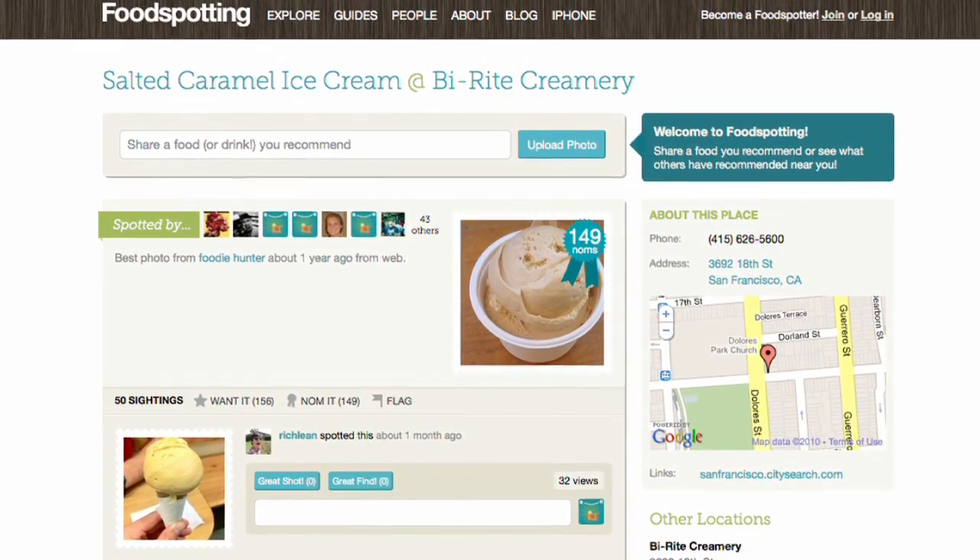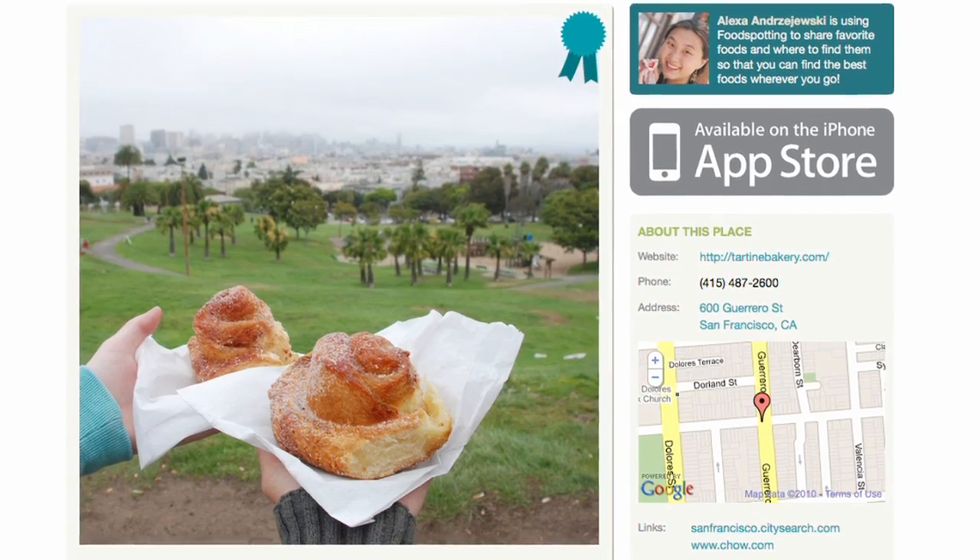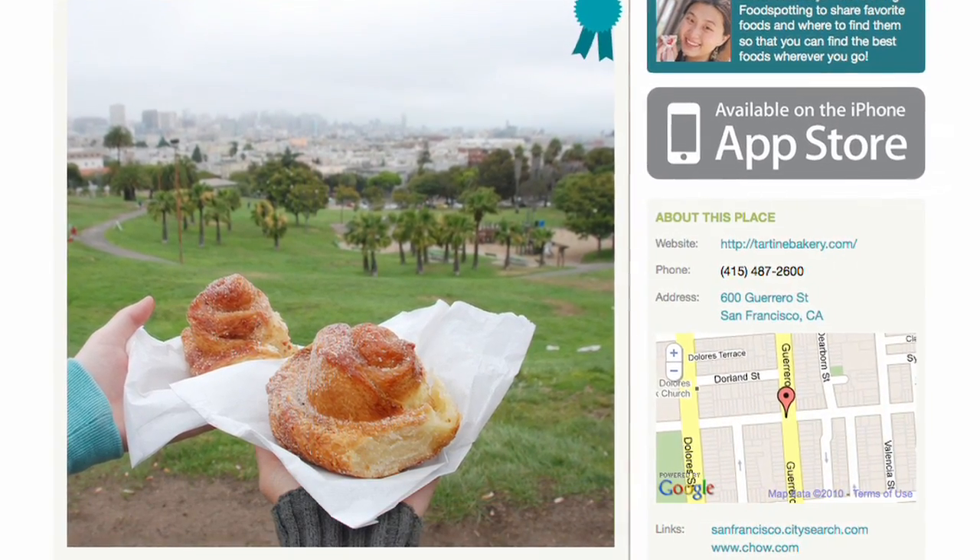It simply shows you photos of dishes other users have uploaded and recommended, because we're an entirely positive platform. Most of our users upload photos either through the website or through our iPhone app. It takes about 15 seconds on Foodspotting to snap a photo of a dish you like, and we recommend users take photos in good lighting before they eat. You upload the photo to the mobile application when you're out at a restaurant and add one or two lines about what made it spectacular.